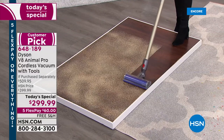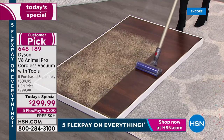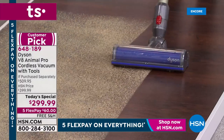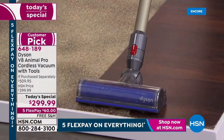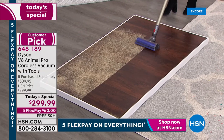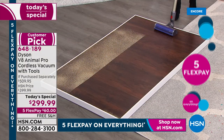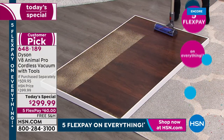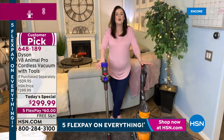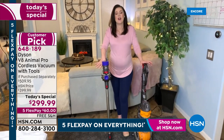Look at how incredible that suction is. It not only vacuums, it sort of cleans and polishes the floor. It has this incredible power. Whether it's big chunky pieces of cereal or fine sawdust or coffee grounds, it really gets the job done, right Gemma? And that's what we love about our Dysons.